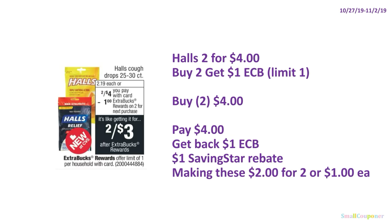Halls cough drops: 2 for $4, buy two and get $1 ExtraBucks, limit of one. Buy two for $4, pay $4, get back $1 ExtraBucks, and there is a $1 SavingStar rebate, making these $2 for two or $1 each.